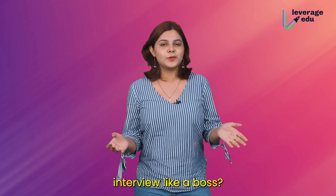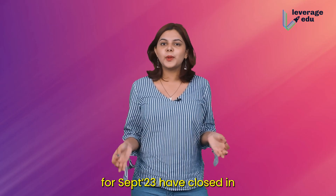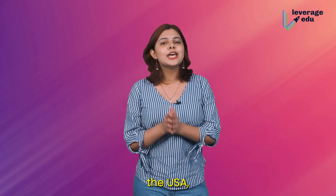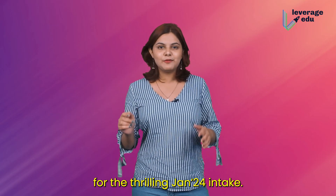Ready to ace your visa interview like a boss? We've got your back. While applications for September 2023 have closed in the US, universities are now eagerly accepting applications for the January 2024 intake.